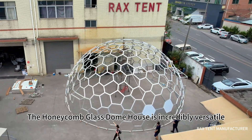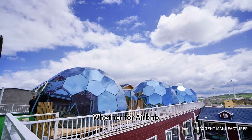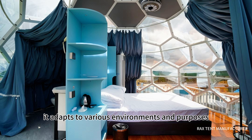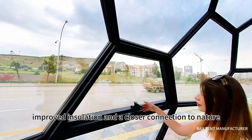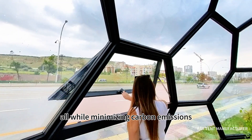The honeycomb glass dome house is incredibly versatile. Whether for Airbnb, a private residence, a retreat, or a resort, it adapts to various environments and purposes. Customers benefit from natural light, improved insulation, and a closer connection to nature, all while minimizing carbon emissions.